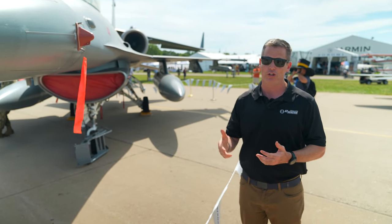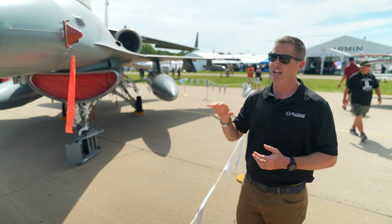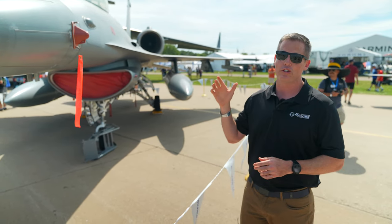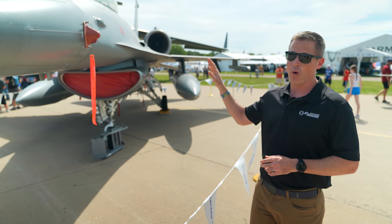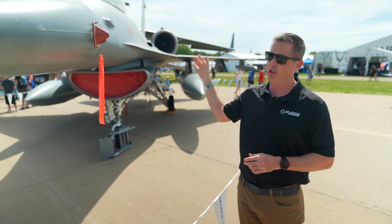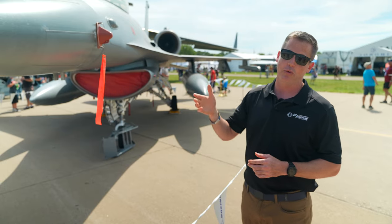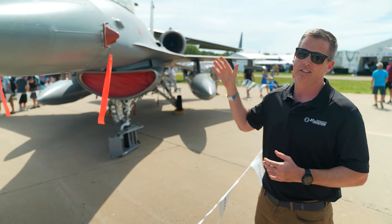It's a fly-by-wire jet. It uses computer sensing to make this thing fly. It's inherently unstable, which makes it very maneuverable, but it requires smart computers to make the jet fly. There are stories of those AOA probes freezing over and actually losing jets. It's one of the first things you check when you start doing your walk-around — to make sure it's free of any debris and able to move freely so that in the air you're going to get proper data to the jet.